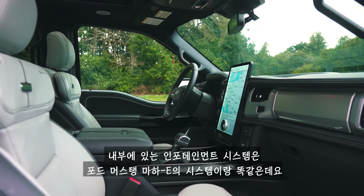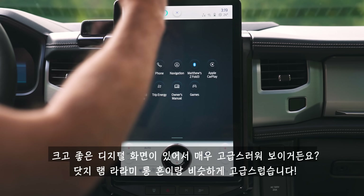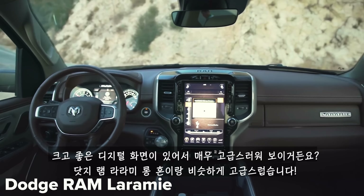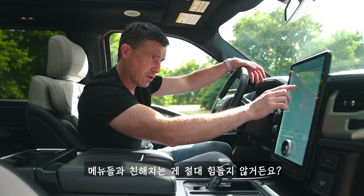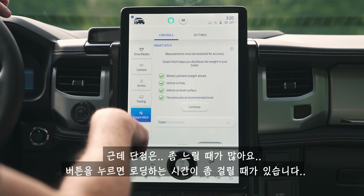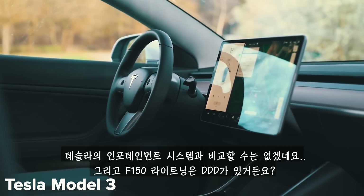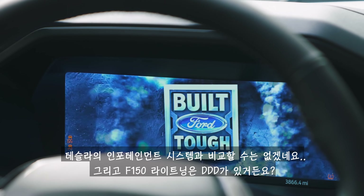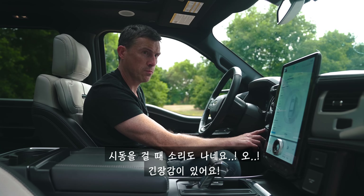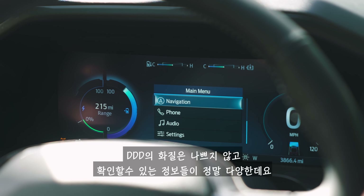Inside, the Lightning gets the infotainment system from the Ford Mustang Mach-E with a nice big digital screen which looks posh, though it doesn't quite feel as premium as a Dodge Ram Laramie Longhorn. The menus are easy to navigate, but it can be a little sluggish — you press a button and have to wait for it to respond. It's not quite as rapid as the infotainment system in a Tesla. The digital driver's display is clear and gives you all the information you need.